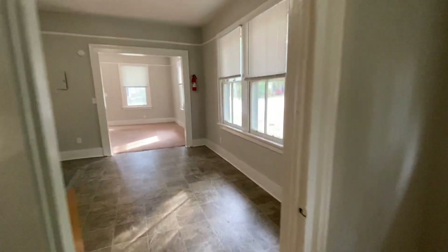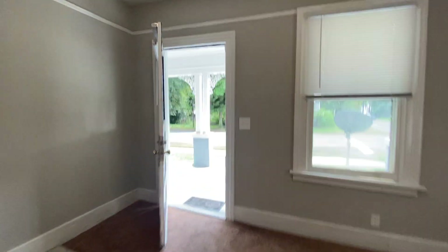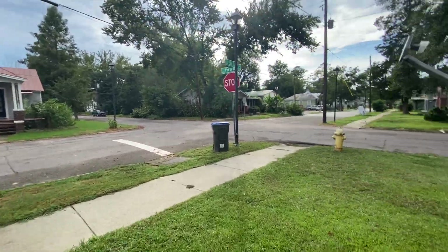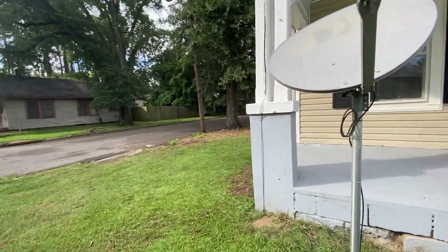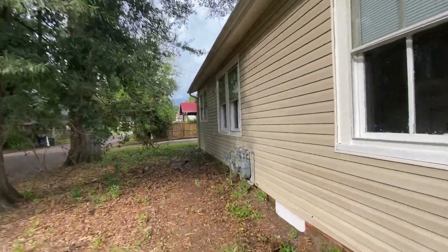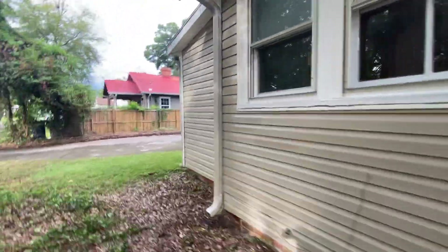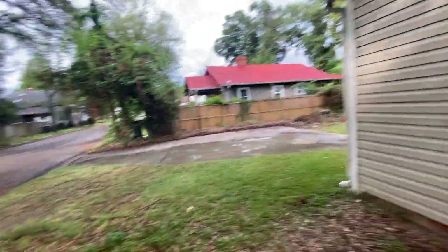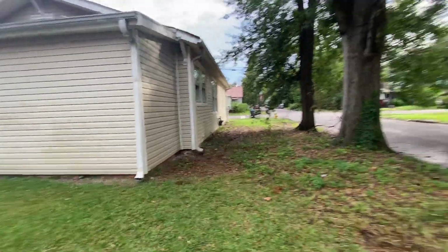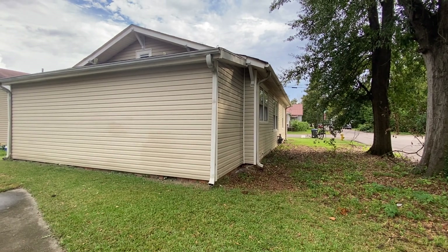I'm also gonna walk us outside quick so you can look at this property. It's on a corner lot so you're gonna have lots of parking options. There is plenty of street parking and when you walk back here you're gonna see a parking pad that has space for two cars. We're gonna have vinyl siding out here and you have some yard space right here. Here's the back picture of the lot — gorgeous old tree. Once again, this is 107 Ellis and this is a duplex.